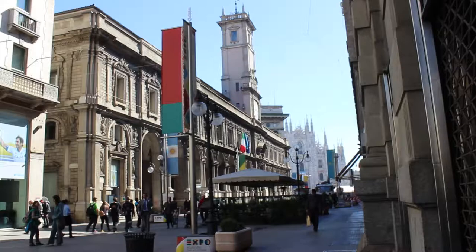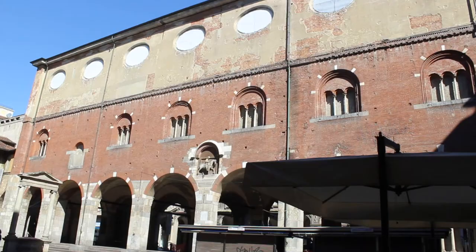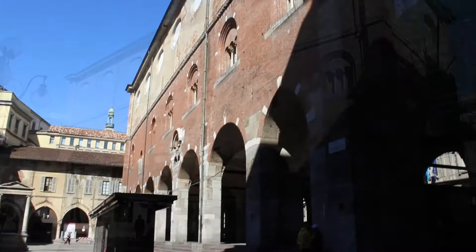Piazza Cordusio is connected to Duomo Square by a short pedestrian street where you can find one of the few remains of medieval Milan: the Palazzo della Ragione, which was built in the 13th century to host the meetings of Milan's self-government.